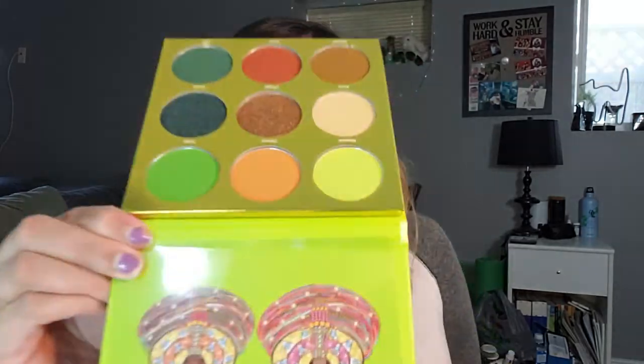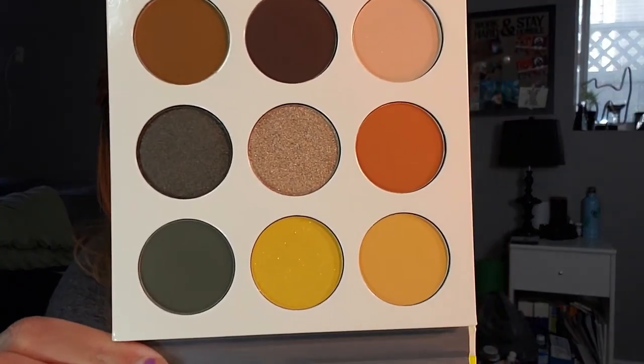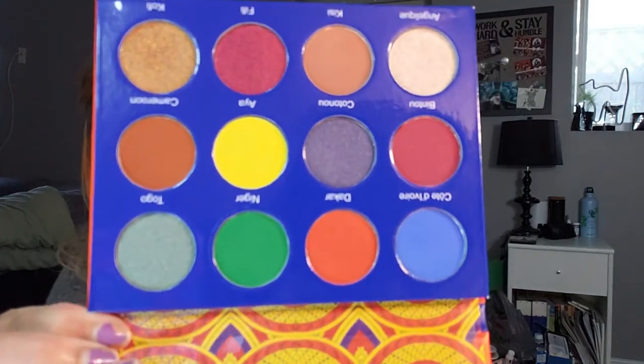I have the Tribe palette — the green one. I think this is my second favorite. I should do a ranking video but that's the green Juvia's Place palette called the Tribe. Then there's the Nomad palette — this one is very much fall shades. Then I have the A'freak palette, which is really colorful as well. It's a small pan palette which is nice, and I really like the green and yellow in this one.